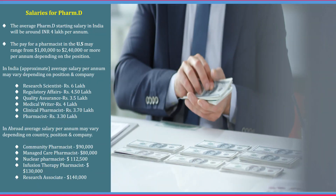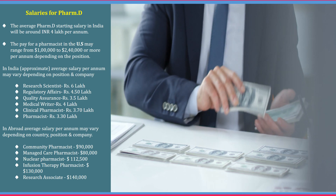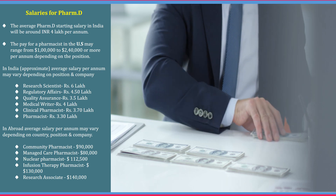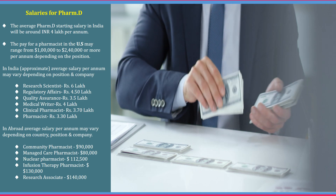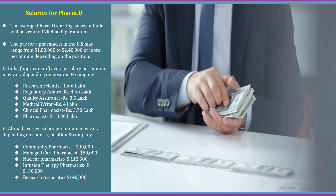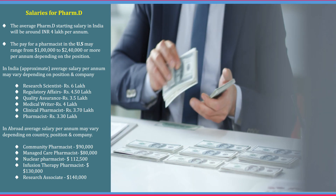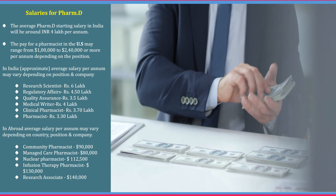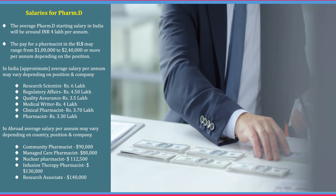Now let's talk about the important topic — the salary after Pharma D. In India, the average salary per annum is around 4 lakhs. The pay for a pharmacist in the US may range from 1 lakh dollars to 2 lakh 40 thousand dollars or more per annum. In India, the average salary per annum may vary depending on position and company. A research scientist may get around 6 lakhs, a regulatory affairs associate around 4.5 lakhs, a quality assurance guide around 3.5 lakhs, and a medical pharmacist around 3.5 lakhs.